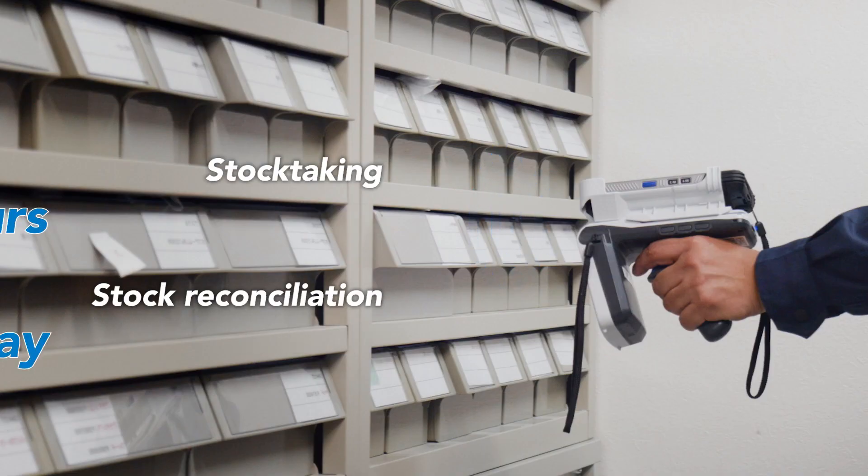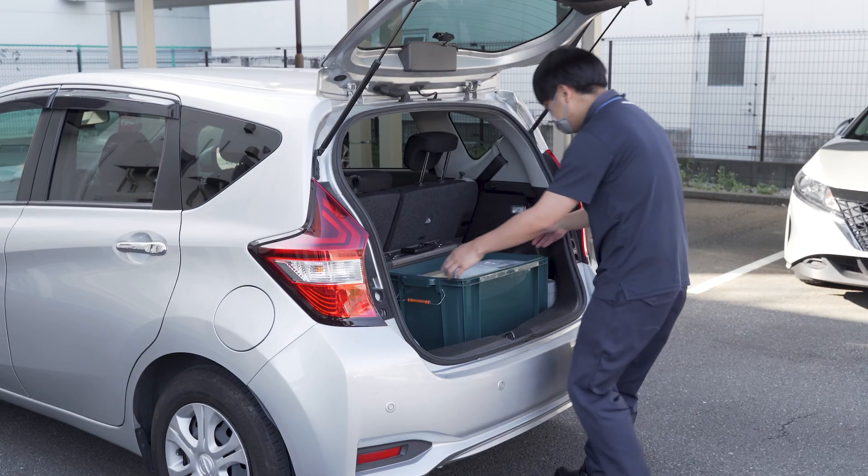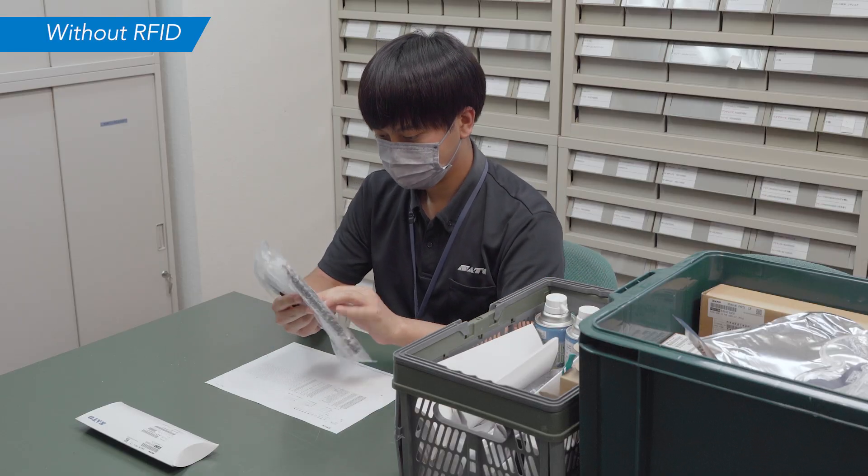Stock taking is faster and more accurate with RFID. No more calling back items to count and record them again.